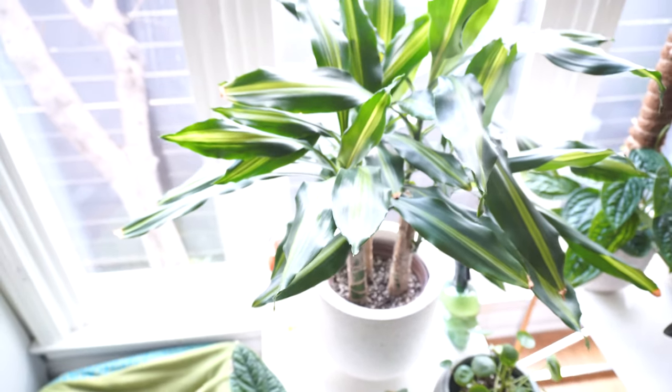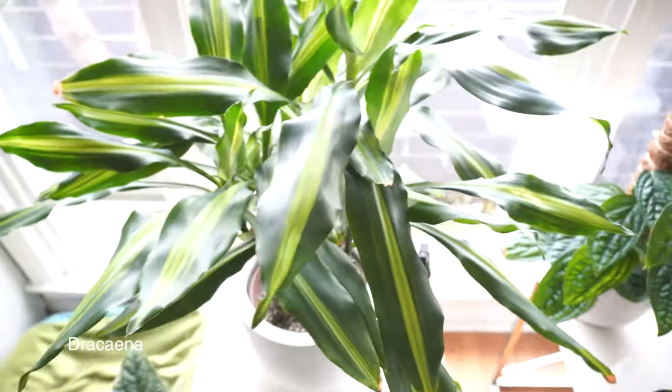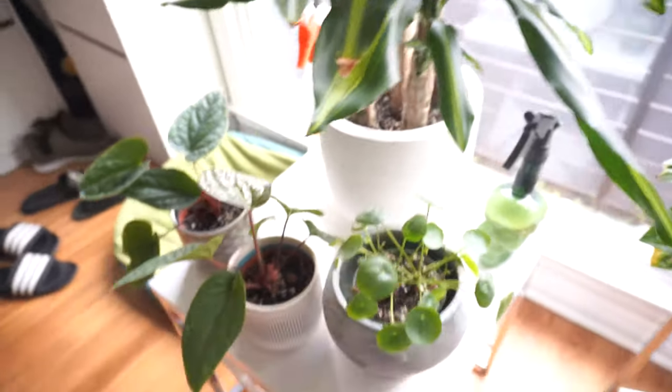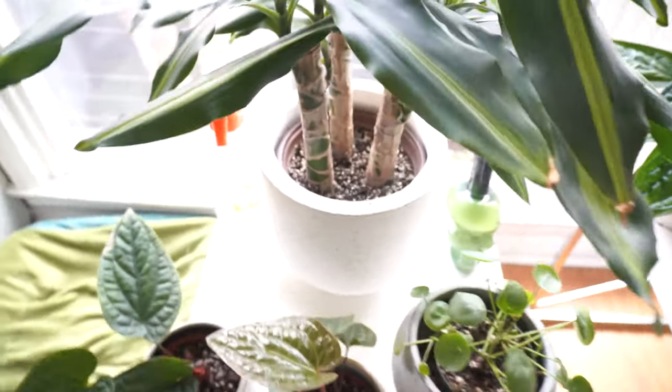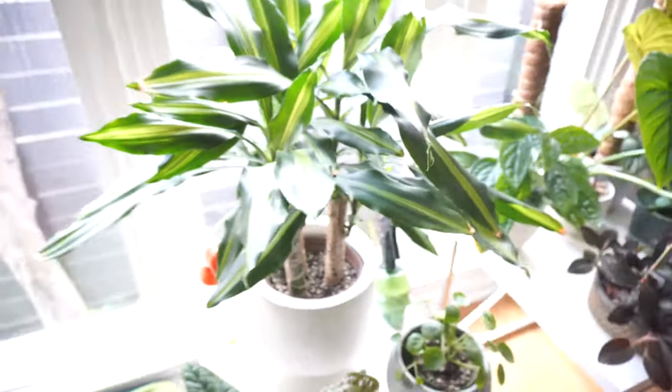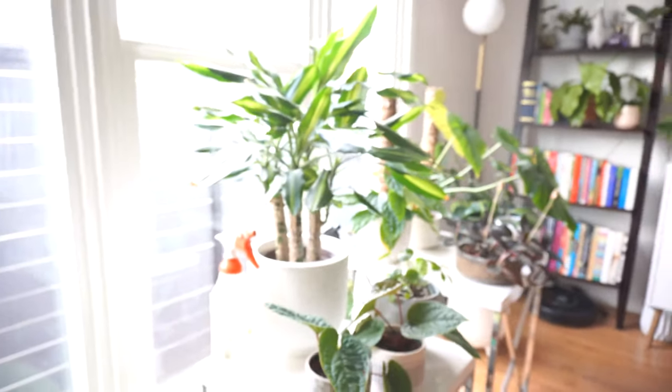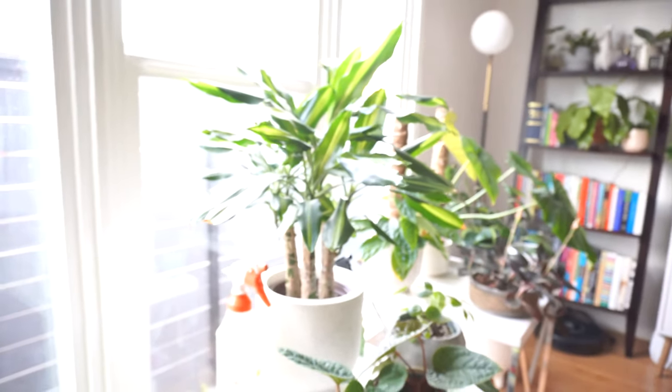Behind it is a dracaena. I know nothing about dracaenas. All I know is this plant was tiny when I got it — I bought three and put them together in one nursery pot and it grew quite a lot in two to three months.